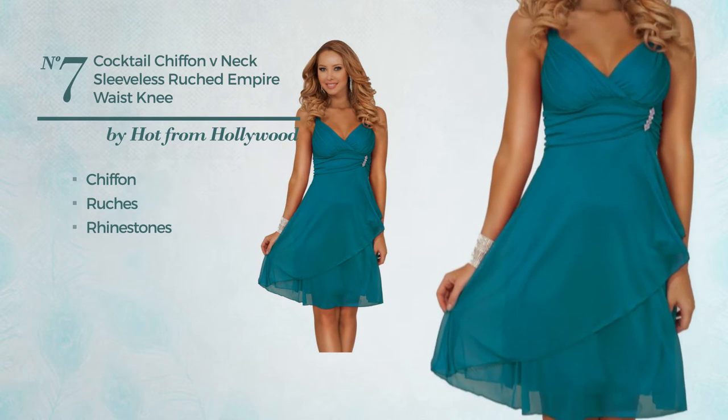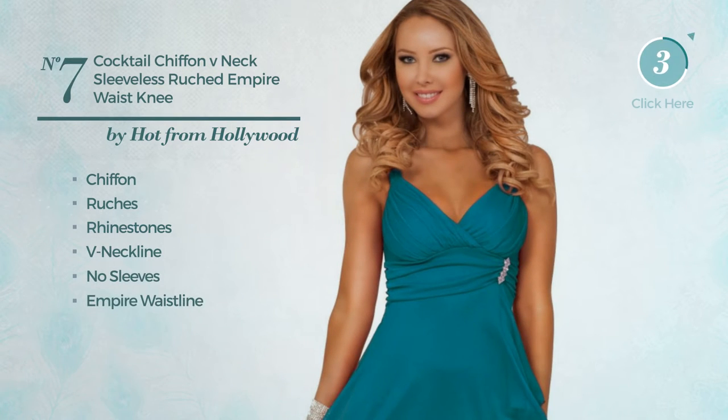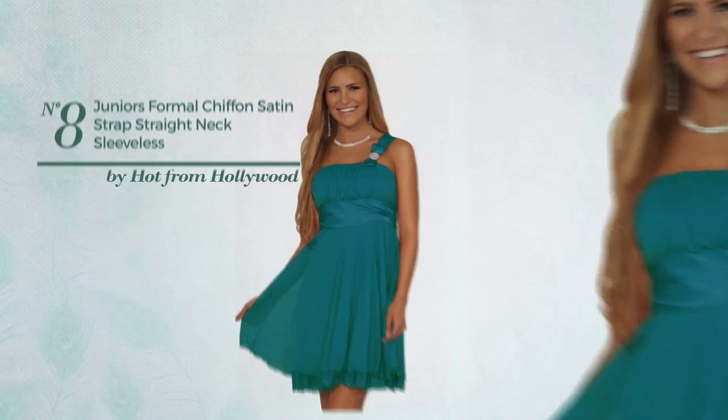Number seven: an evening knee-length dress featuring a sexy look, made of chiffon, styled with ruches and accentuated with rhinestones. This dress includes a V-neckline, no sleeves, and empire waistline, available in four colors.